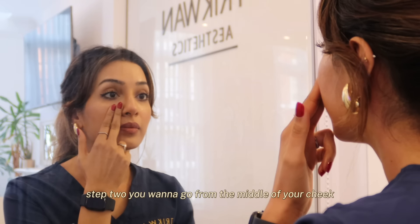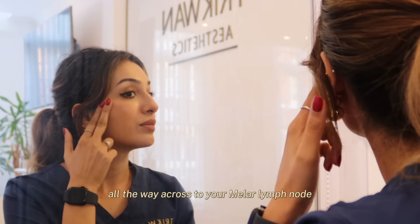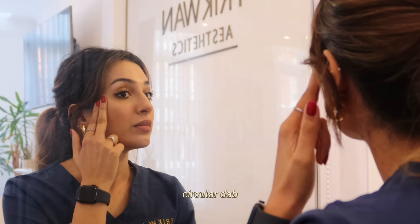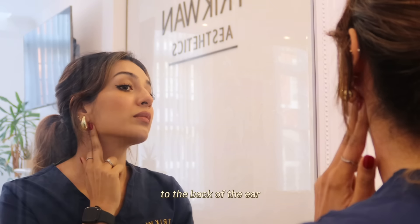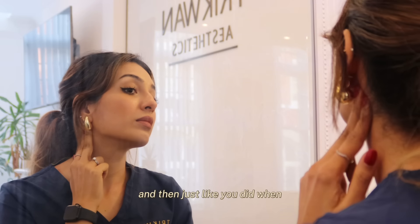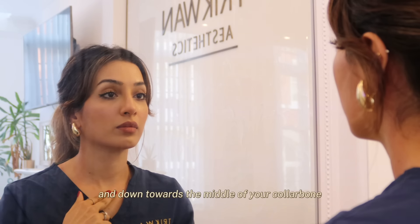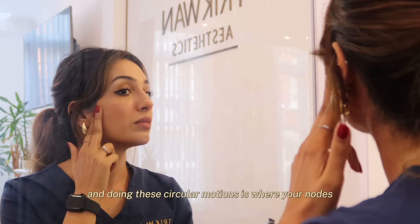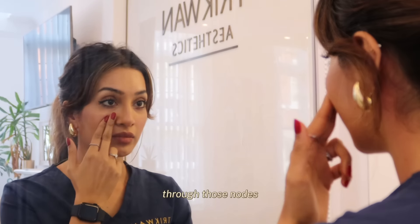Step two: you're going to go from the middle of your cheek, as you can see here, applying gentle pressure all the way across to your malar lymph node and give it a double circular dab. Then go all the way to the front of your ear — another circular dab — down around your ear to the back of the ear, another circular dab, and then just like before, down the side of your neck and towards the middle of your collarbone. These stopping points with circular motions are where your nodes actually sit, so you want to make sure you're really getting that fluid through those nodes.